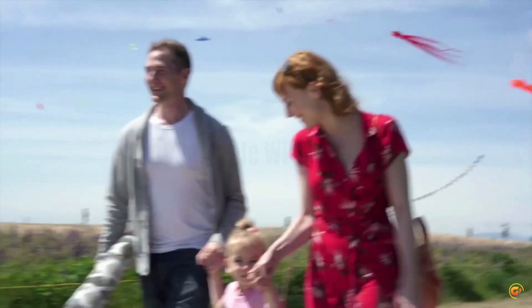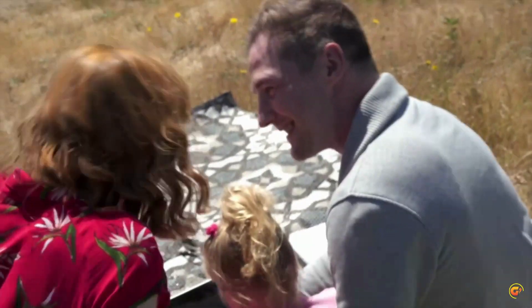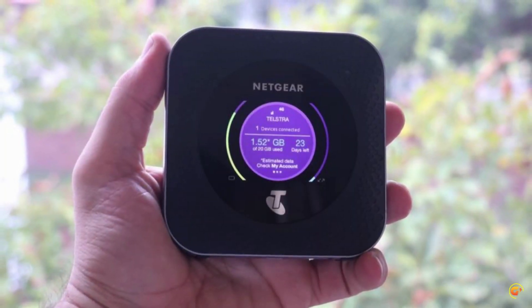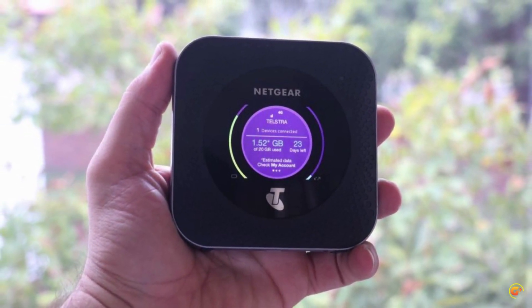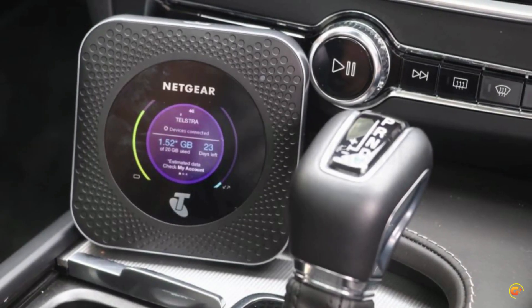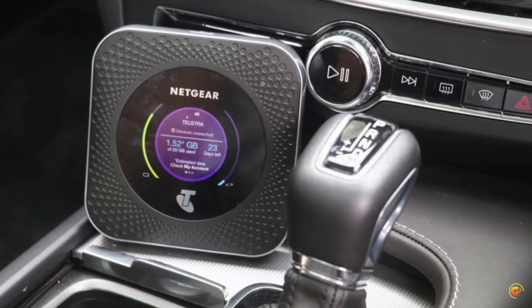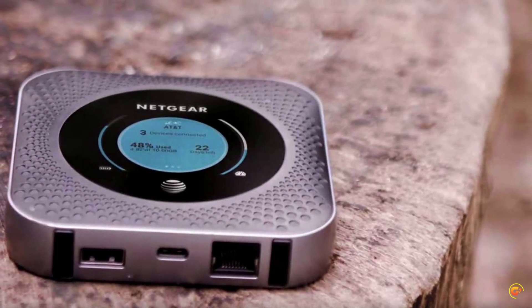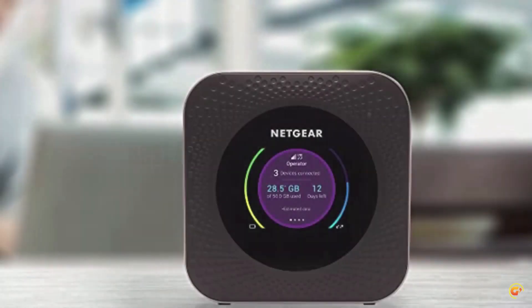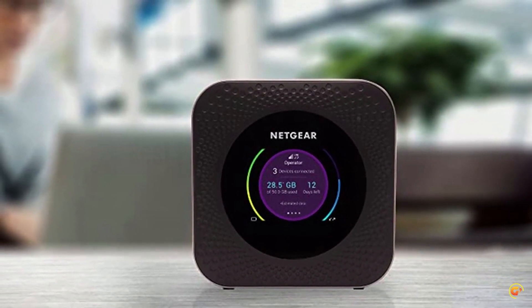Download speeds up to 1 gigabit per second — speeds may vary by service and proximity to the nearest cell tower. One USB port shares storage for data or personal media streaming with connected wireless devices. 5040mAh rechargeable battery powers all-day continuous use and allows easy charging of other USB devices. Large 2.4-inch LCD screen provides data usage monitoring, mobile signal strength, and network management information. Backed by a 1-year limited hardware warranty.